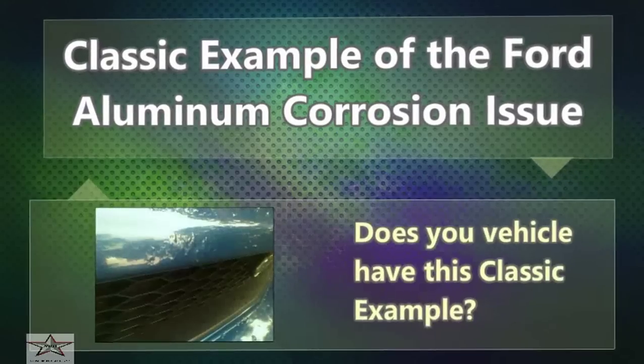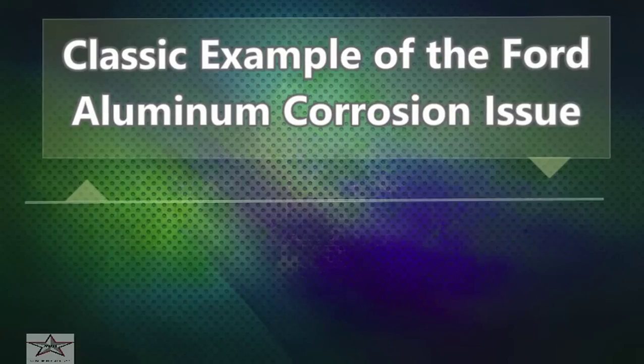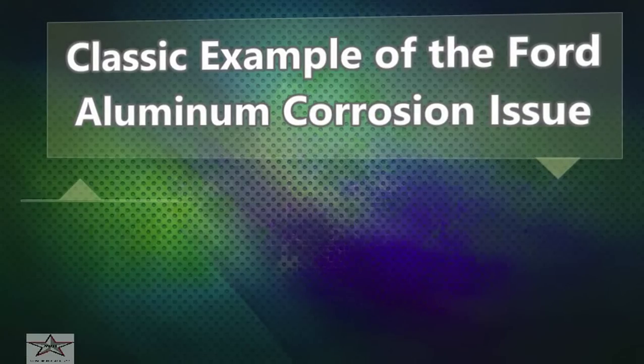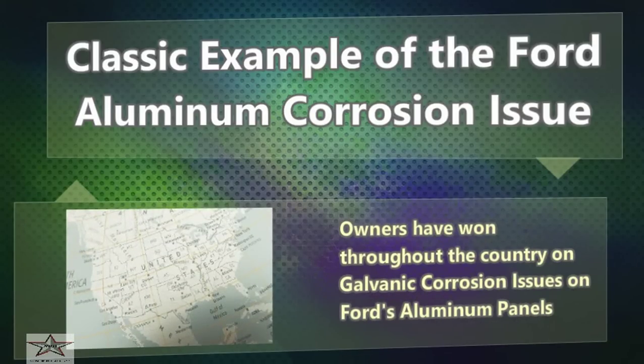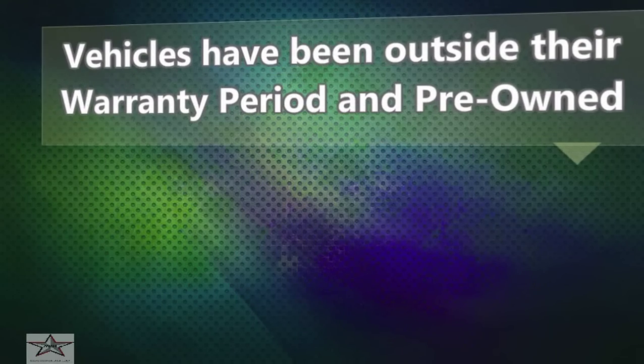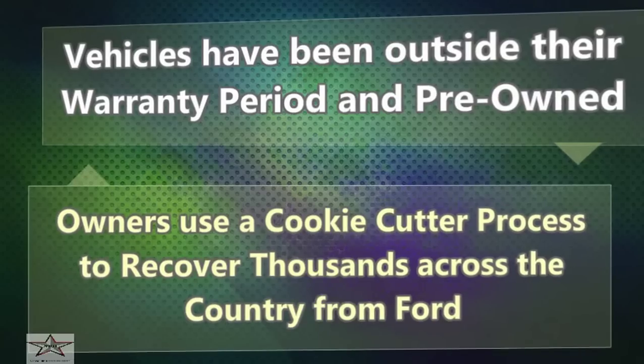Does your vehicle have this classic example? Take action! Owners have won throughout the country on galvanic corrosion issues on Ford's aluminum panels. Vehicles have been outside their warranty period and pre-owned. Owners use a cookie cutter process to recover thousands across the country from Ford.